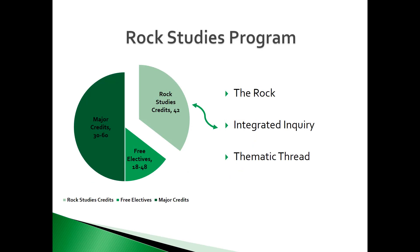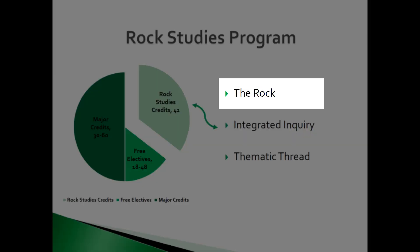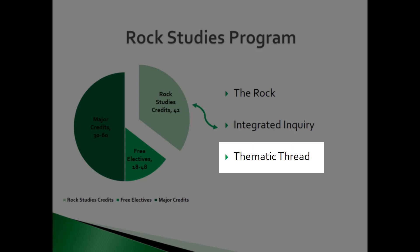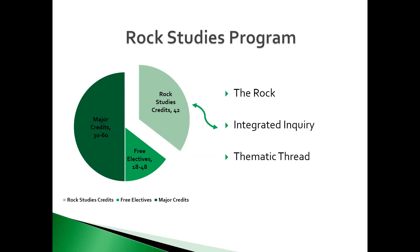The Rock Studies Program is comprised of the following requirements. The Rock, which includes courses that build an academic foundation for students. Integrated Inquiry, which includes courses that build upon this academic foundation and assist students in obtaining knowledge and an understanding of today's challenges in our rapidly changing world. Thematic Threads, which are a group of courses defined by a unique overall theme or question. These courses guide students toward thinking critically and creatively about synthesizing knowledge from different viewpoints and approaches. The purpose of Integrated Inquiry and Thematic Threads is to demonstrate how problems and issues are best considered using skills and knowledge from different disciplines.